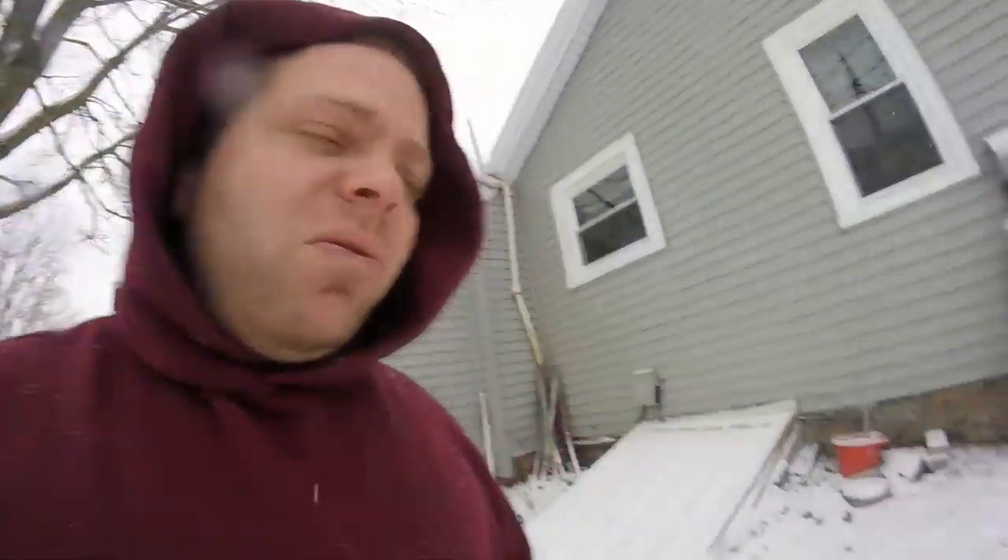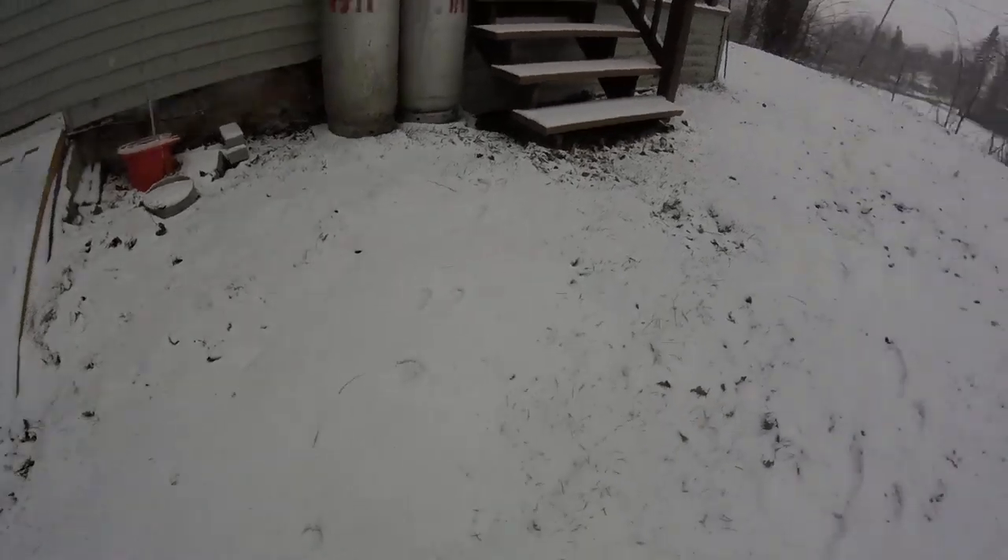Hey guys, Derek again with The Survivalists. A little bit more on scouting for shelters. Another key factor to think about and look for is considering critters. I can hear some small squirrels and stuff like that. I also have some tracks — they are a little bit older, covered up in snow compared to my fresh tracks.